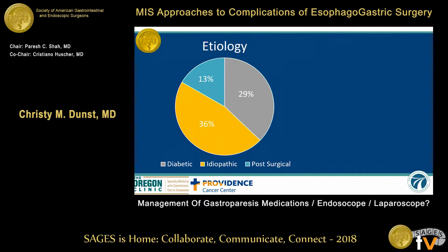The etiology is diabetic, idiopathic, and post-surgical. Most studies show this sort of distribution, more or less. This is ours. And because the topic of this session is complications, we'll talk about the 13% real quick.